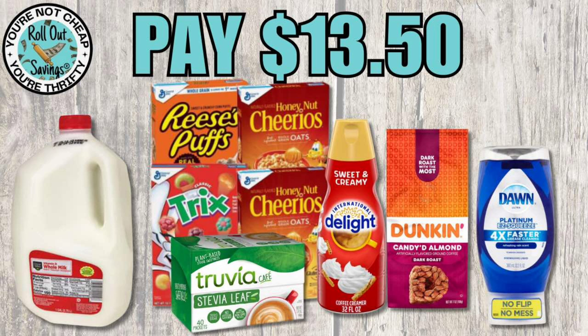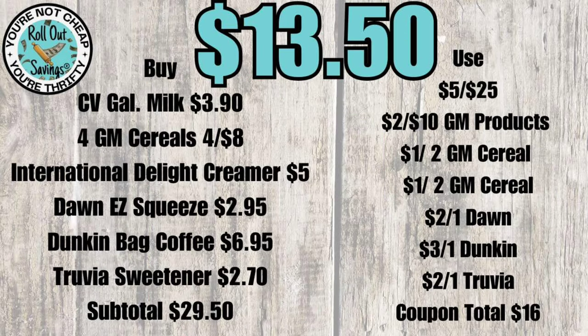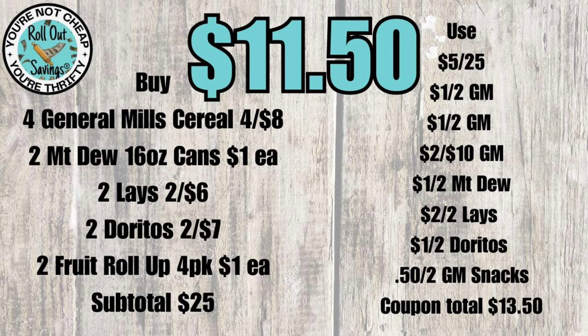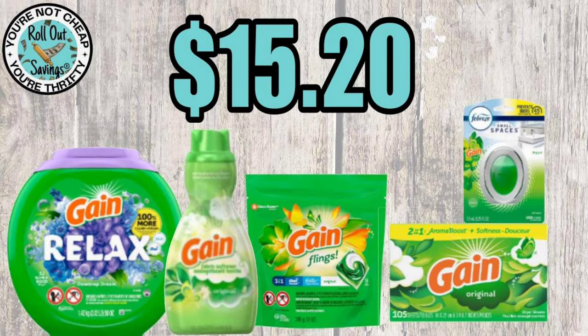For $13.50 you get one gallon of milk, four boxes of General Mills cereal, Truvia, coffee creamer, Dunkin' coffee, and Dawn Easy Squeeze. For $11.50 you get four General Mills cereals, two Fruit Roll-Ups, two Lays, two Doritos, and two Mountain Dew individual 16-ounce cans.